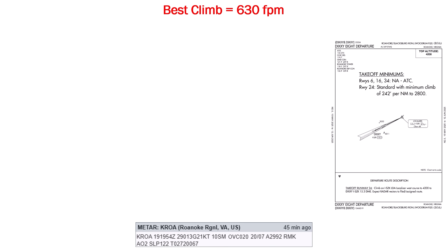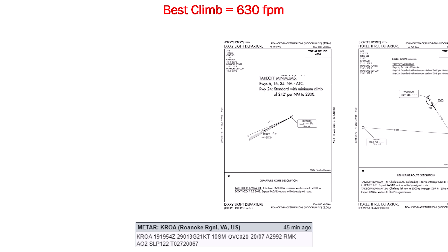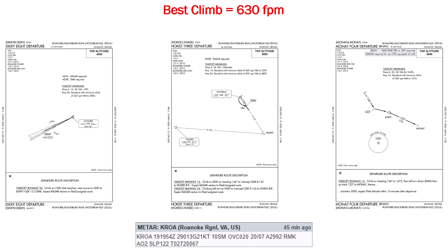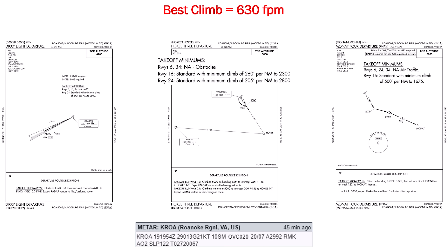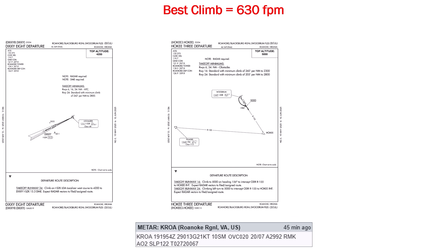We do have to carry this climb gradient through 2,800 feet, and as we know, climb performance degrades with altitude, but we have plenty of room in our numbers to make it. Still, let's see if there are other SIDs among the options that don't involve the outbound localizer. There's the Hokie 3 and the Monat 4. The Hokie 3 offers two runways that both have a minimum climb under 300 feet per nautical mile, especially the 205-foot gradient for the favored runway 24. The Monat 4, on the other hand, doesn't allow runway 24 — we'd be taking runway 16 with a slight tailwind, and that 500-foot gradient is going to be tricky. So we can choose between the Dixie 8 and the Hokie 3.